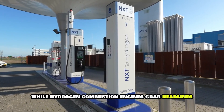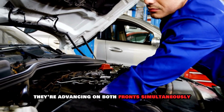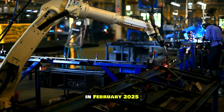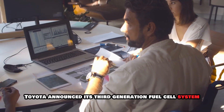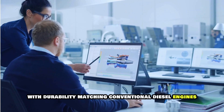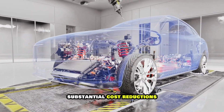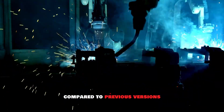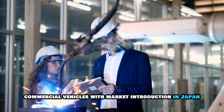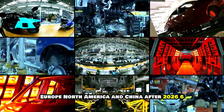While hydrogen combustion engines grab headlines, Toyota hasn't abandoned fuel cell technology — they're advancing on both fronts simultaneously. In February 2025, Toyota announced its third-generation fuel cell system designed for commercial sector needs, with durability matching conventional diesel engines, significant improvements in fuel efficiency, substantial cost reductions compared to previous versions, and planned expansion to heavy-duty commercial vehicles with market introduction in Japan, Europe, North America, and China after 2026.